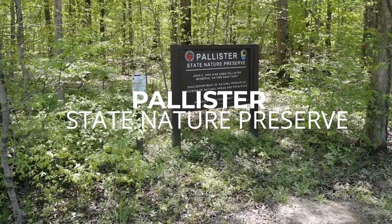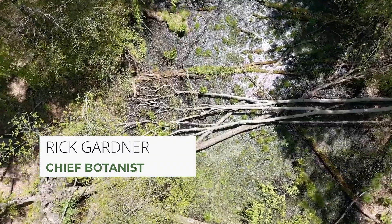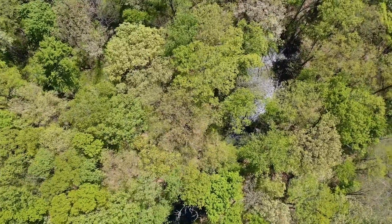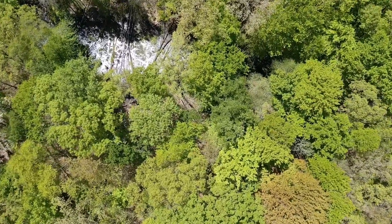We are at Pallister State Nature Preserve in Ashtabula County. At Pallister State Nature Preserve you can see swamp forests with beautiful vernal pools, mature forests, a large fever pond, and various other wetlands and some stream valley as well.